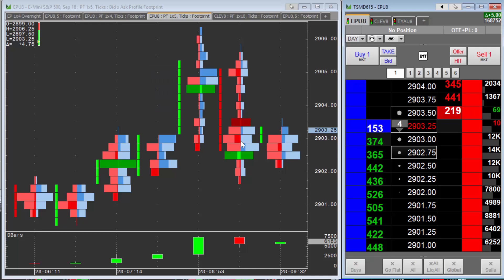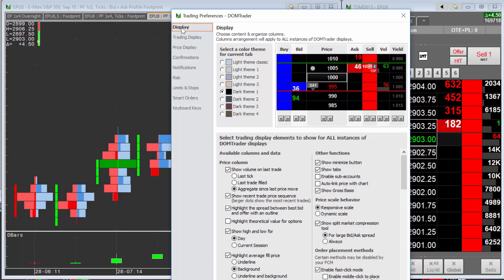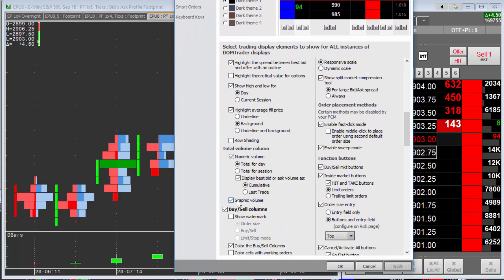So it's really handy to have this turned on. To do so — you can't see it on my screen — but you click Setup in the top left corner, then click Trading Preferences. You only see Trading Preferences if you first click on the DOM and then click Setup. Go to Trading Preferences, then the Display tab, and scroll to the bottom.